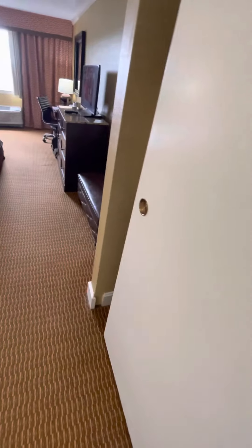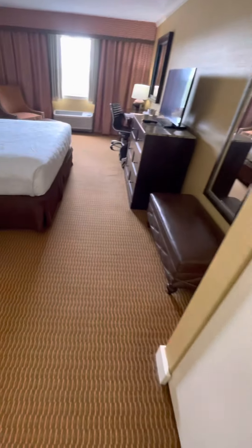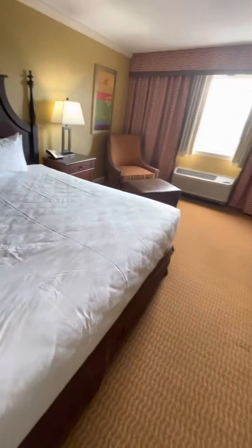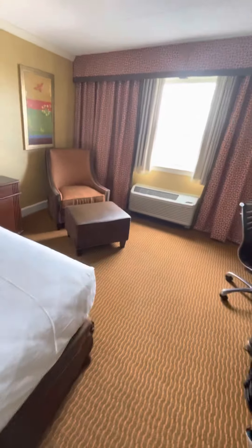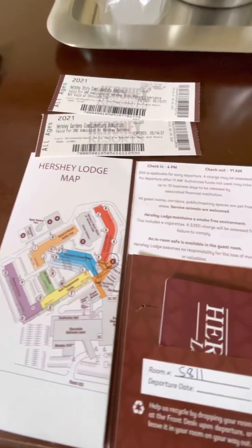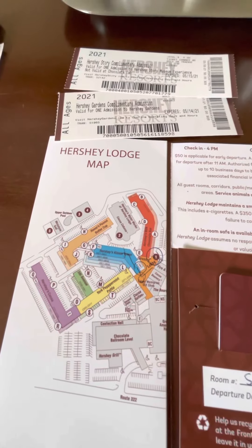It appears as if at some point they made an upgrade — they have motion sensors to detect, I guess, whether the heating and cooling is needed based on if somebody's in the room or not. Last thing I wanted to show you: inside the holder where my room key goes, they give you a Hershey Lodge map.